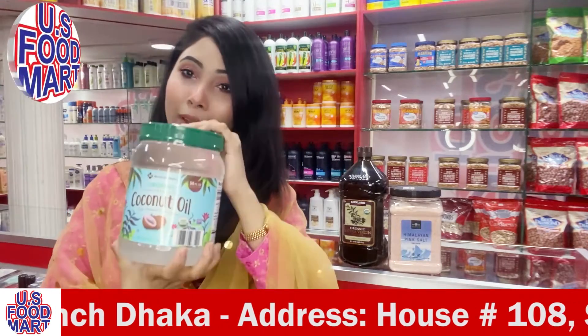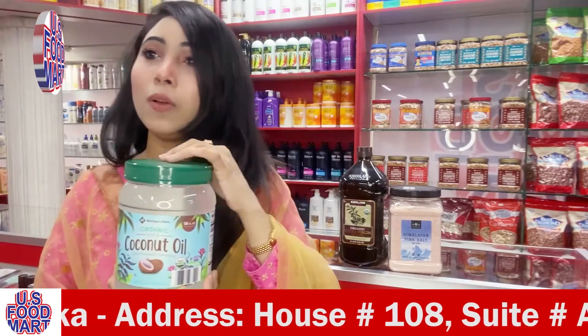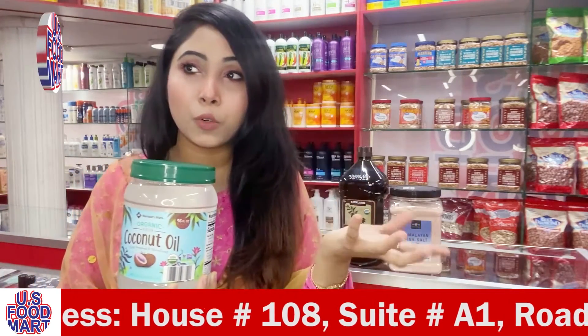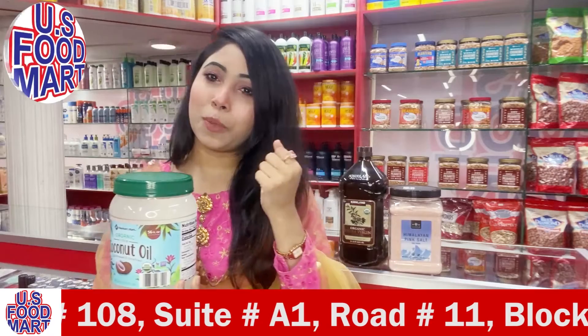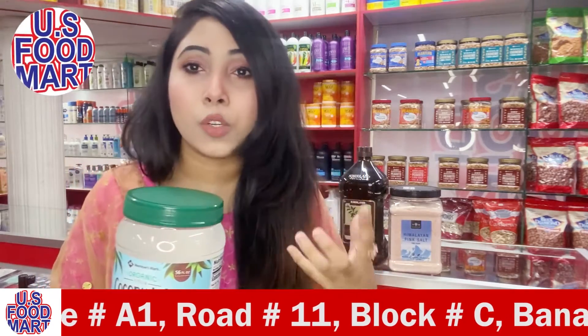As we all know, coconut oil can help with weight loss, help burn fat, and specially coconut oil used for cooking can help prevent cancer, keep your heart disease safe, maintain high blood pressure, and also help with digestion.